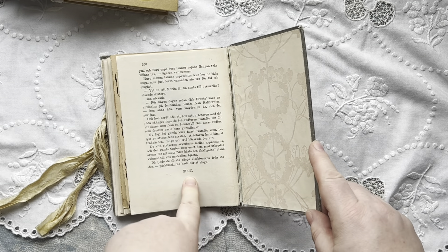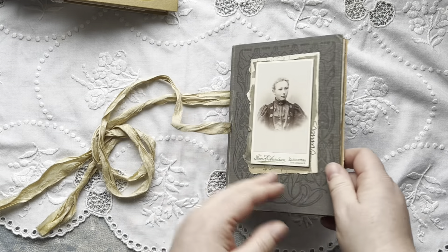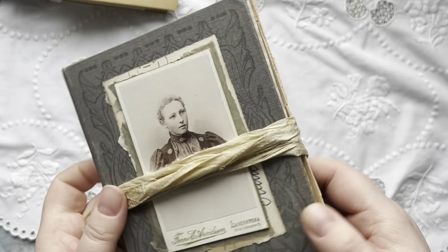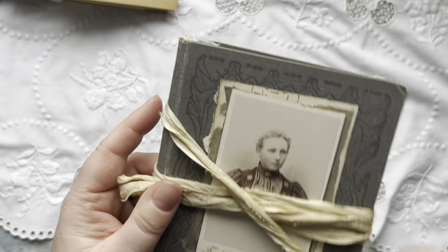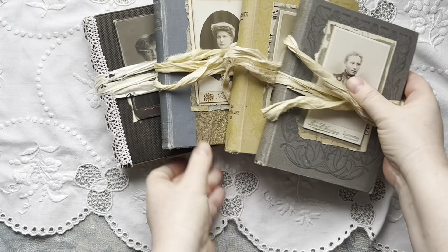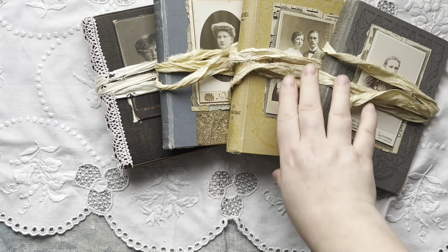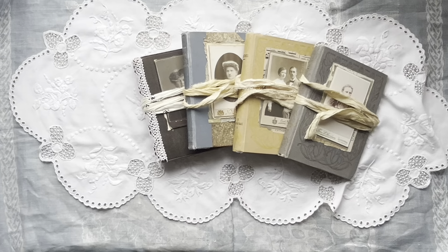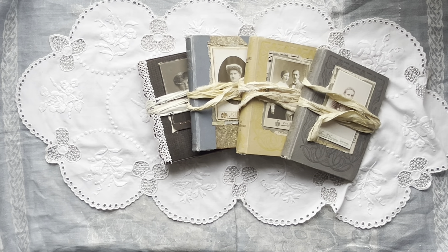It says 'slut,' which means 'the end' in Swedish. So that was my four sister journals. I hope you enjoyed this flip through. It has been very much fun to make those — quite basic and simple, but still full of vintage ephemera and stuff.